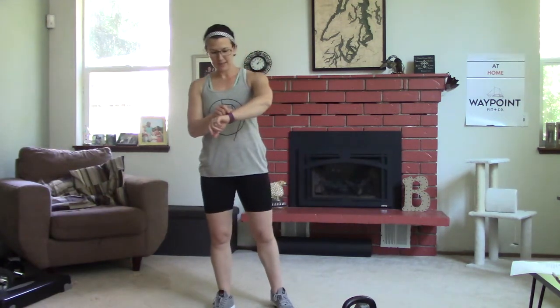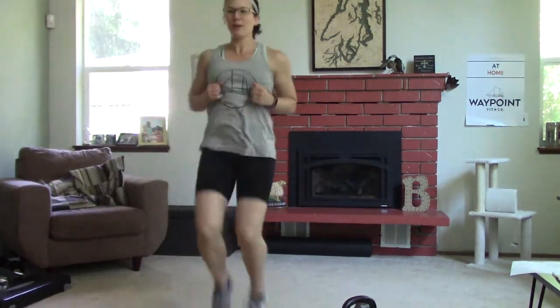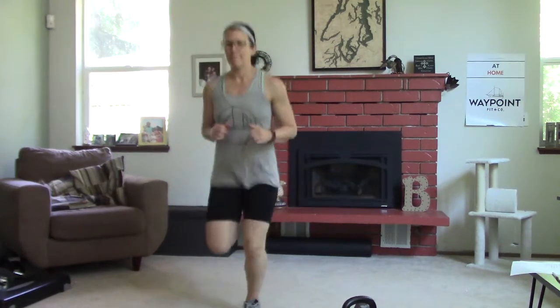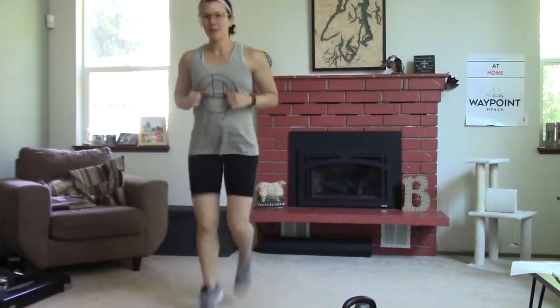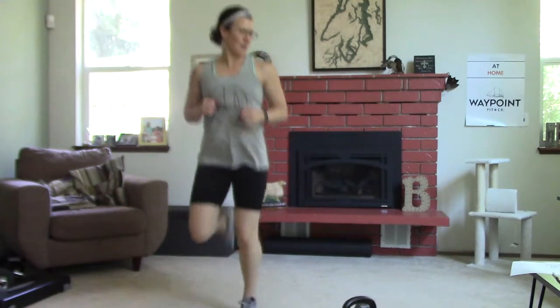All right, let's get back into it — 30 more seconds of high knees. Check out my awesome new tank! All right, 10 more seconds, then back to those butt kickers. Thirty more seconds of butt kickers — I had to dig out my shorts; it's getting to be shorts weather, loving it.